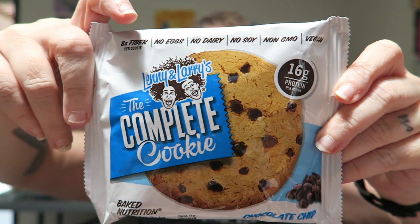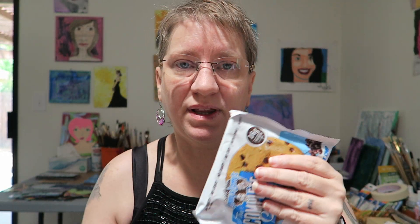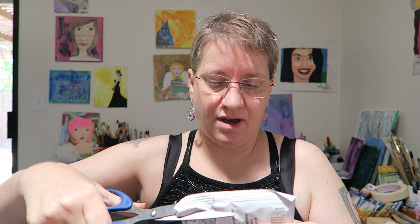You can see all the things it doesn't have at the top — it lists them, makes it very clear. I've seen these a lot of places and a lot of people really like these cookies, but I have yet to try one. So I thought this morning would be an excellent time to see what it's all about.